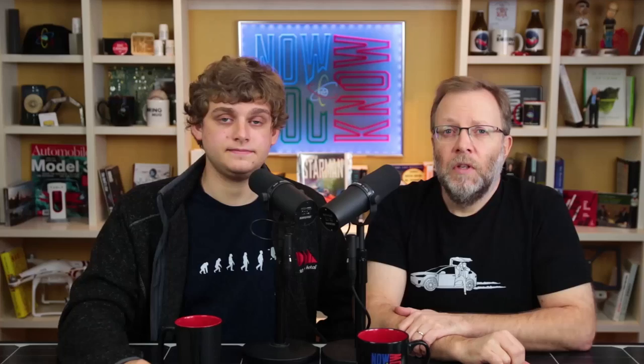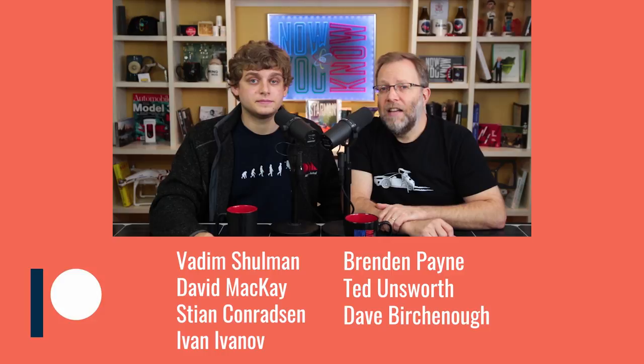It's time for shoutouts — these are people who give $5 or more a month to our show. Thank you to Martin Picard, Sheldon Plenn, Gottfried Webster, Stephen Rita Kempf, Christopher Botner, Gabor Raviz, Richmond Clemens, Charles R. Samples, Vadim Shulman, David McKay, Stian Conradson, Ivan Ivanov, Brendan Payne, Ted Unsworth, and Dave Birchenov. We couldn't do this show without you.